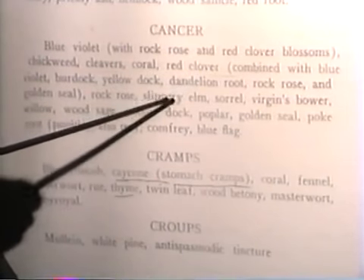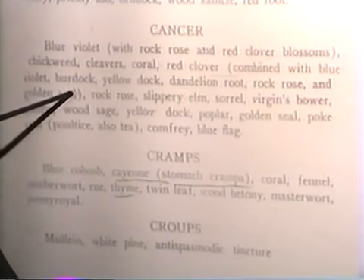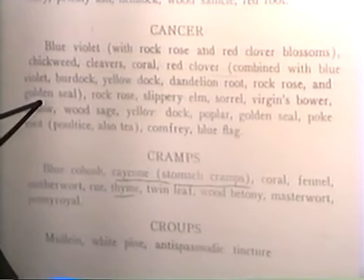We're gonna put together the red clover, the dandelion root, the burdock root, maybe some golden seal root. We put all this together — that would be a popular combination for cancer.